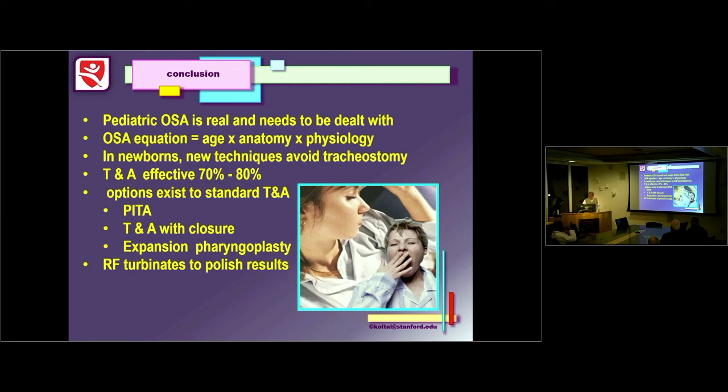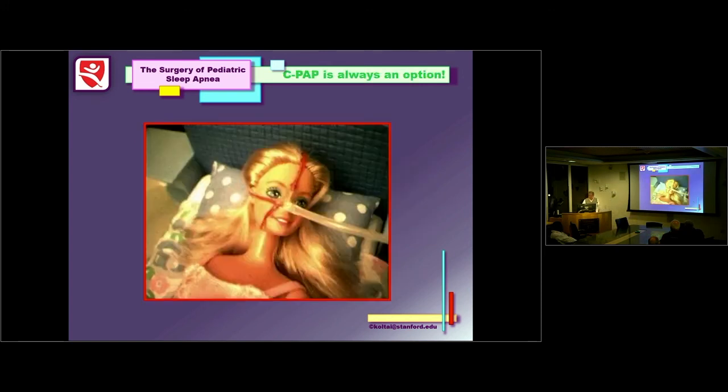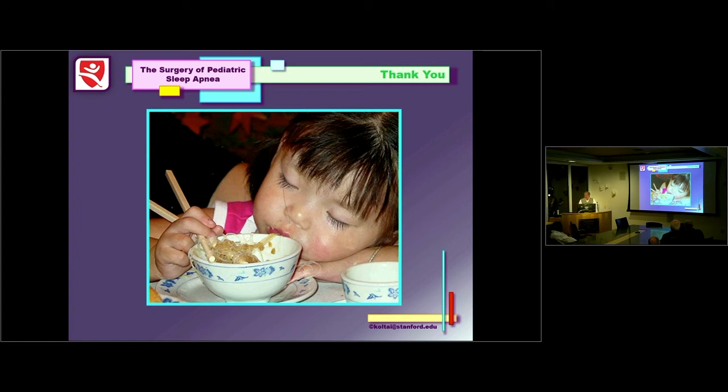What's the future? Near term, hypoglossal nerve pacing is going to help, especially those severe kids with Down syndrome who've got hypopharyngeal collapse. Long term, I think better orthodontic and orthognathic techniques are going to address the real problems. Ugly is in the bone — if you don't get the bone right, you don't get the face right, and that's where the real problems with pediatric sleep apnea are. Thank you for the opportunity to share this work. It's been a work of love for a long time.